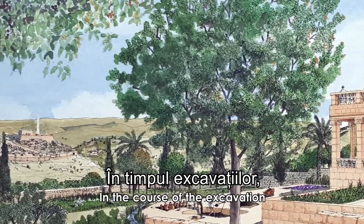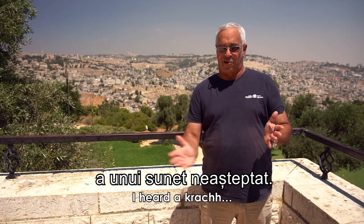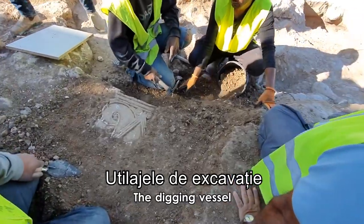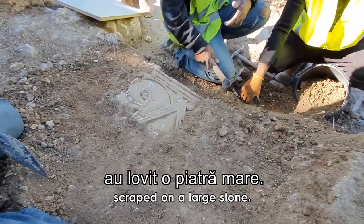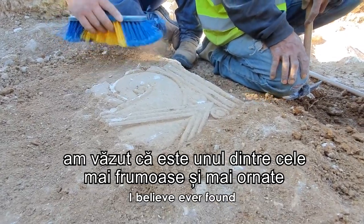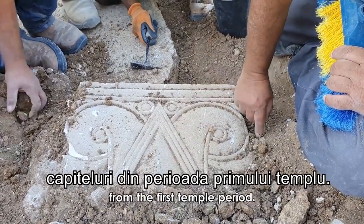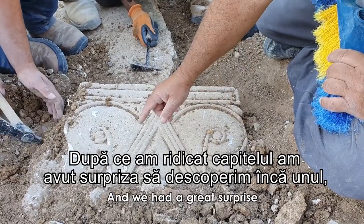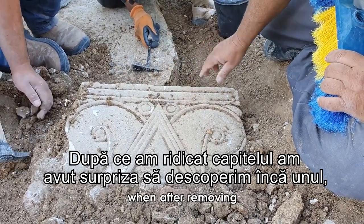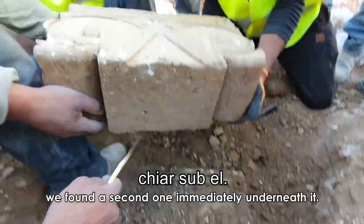In the course of excavation, our greatest surprise was when I heard the digging vessels scrape on a large stone. When we brushed it clean, it was the most beautiful decoration I believe ever found — capitals decorated in that manner from the First Temple period. We had a further great surprise when, after removing that ornamented capital, we found a second one immediately underneath it.